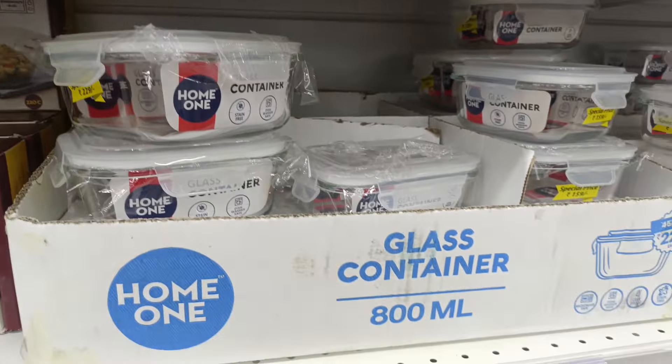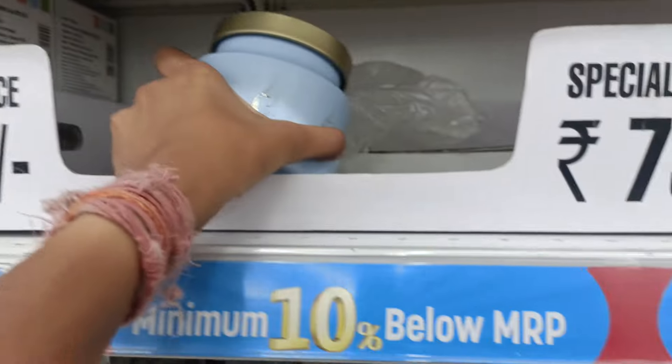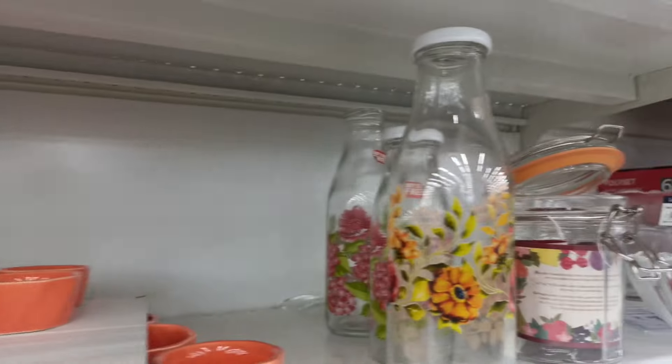It is also very beautiful. There is also a round shape. There is also a band — this is 19 rupees. There is also a ceramic bowl.